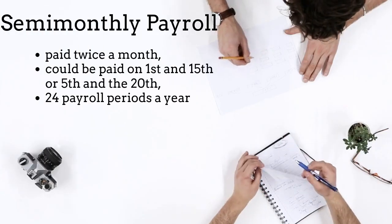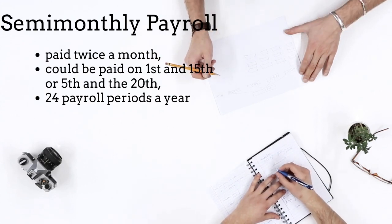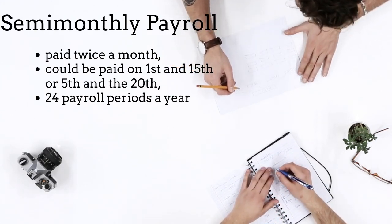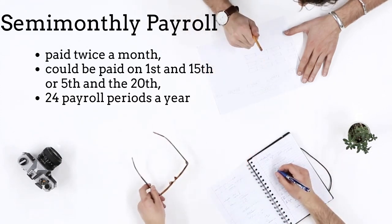A semi-monthly payroll is paid twice a month. Two examples of possible pay periods could be the 1st and 15th, or the 5th and the 20th. There are 24 payroll periods a year.